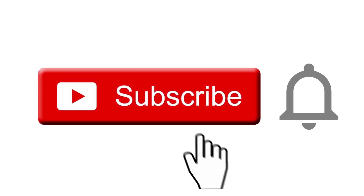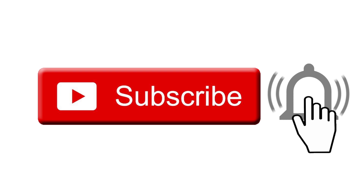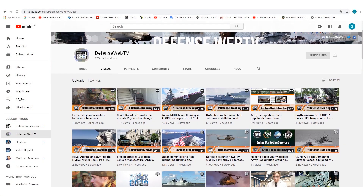Keep in mind that DefenseWebTV has more than 1,500 videos on its YouTube channel. So please don't forget to subscribe and hit the bell to be informed of the latest defense and security news.